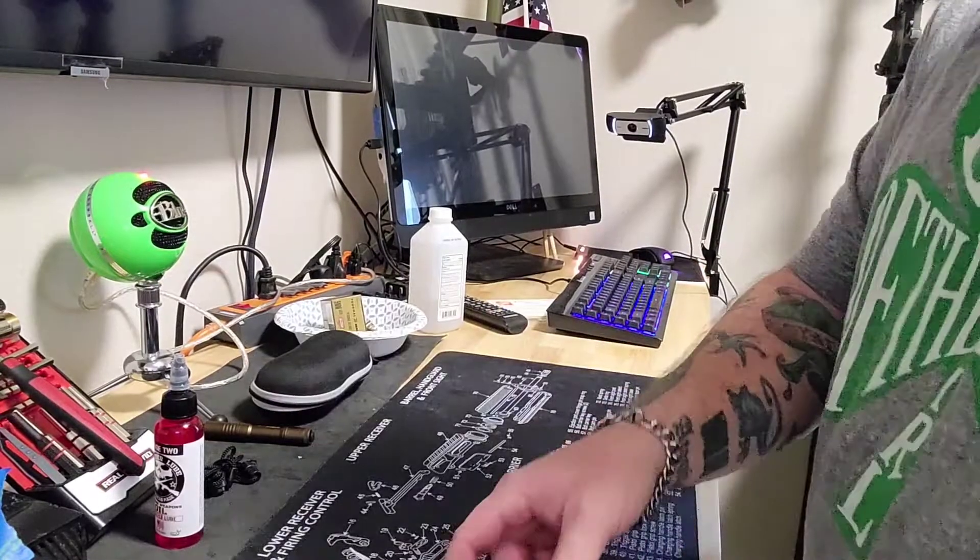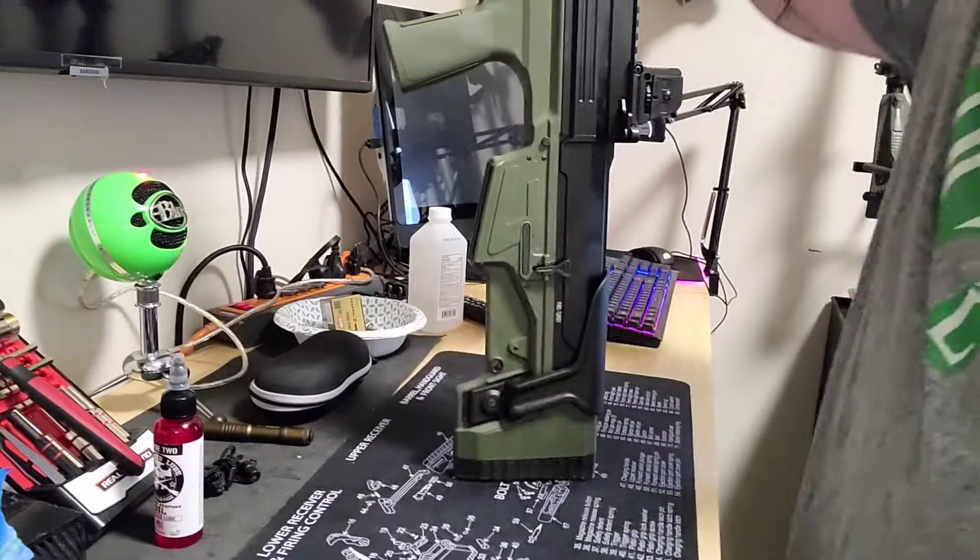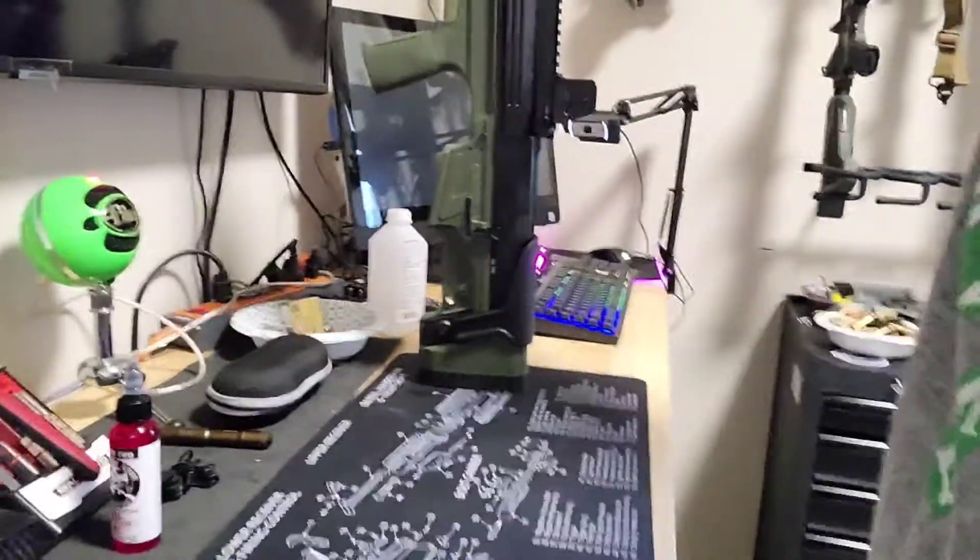Let's see what it looks like in the gun. This thing is a fucking monster.